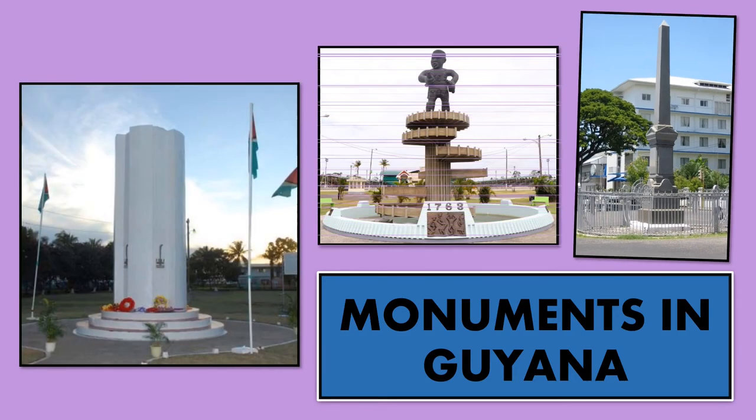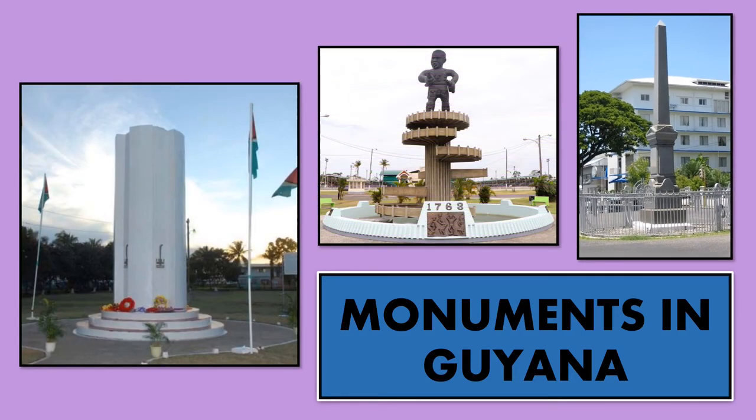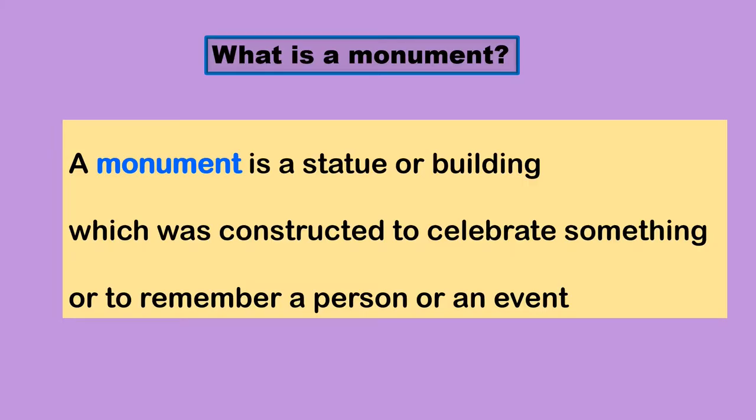Hello everyone! Welcome to another video. Today you will learn about monuments. A monument is a statue or a building which was constructed to celebrate something or to remember a person or an event. Let's learn about monuments in Guyana.